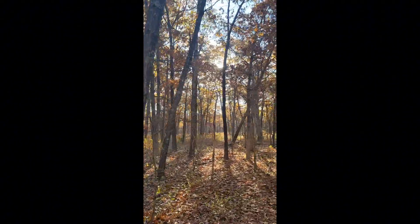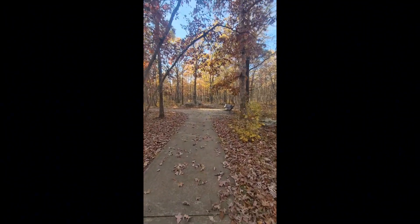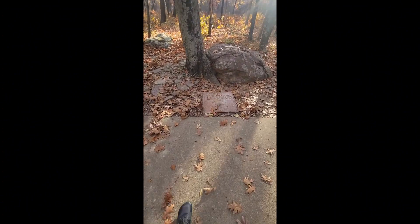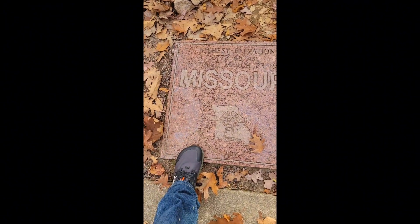Just loving these fall colors, listening to the wind. And it's pretty inconspicuous, but here it is — the highest elevation in Missouri. Missouri, I made it! How about that, in my new boots, my new shoes. Highest point achieved — Missouri.